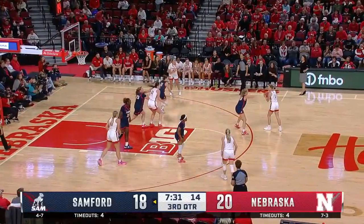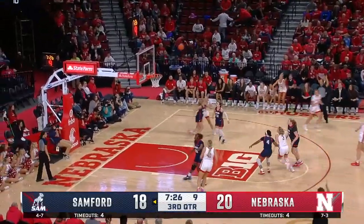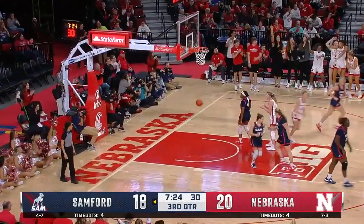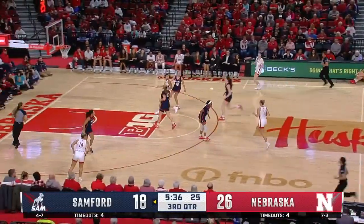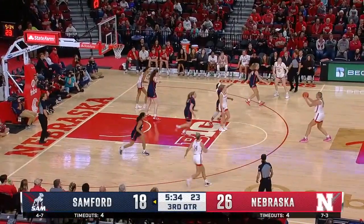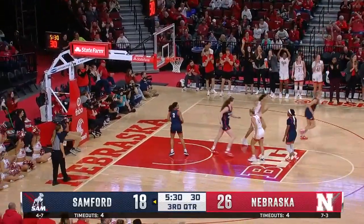Weidner looked inside for Markowski. Here is Shelley — back out — Stewart will take the three. Got it away right at the shot clock — in and out. Trailing Markowski knocks down the three from the top.